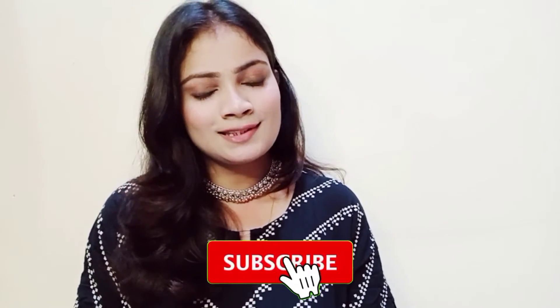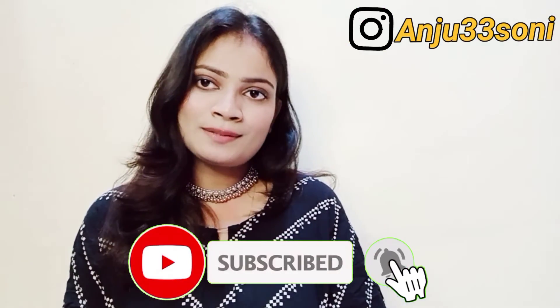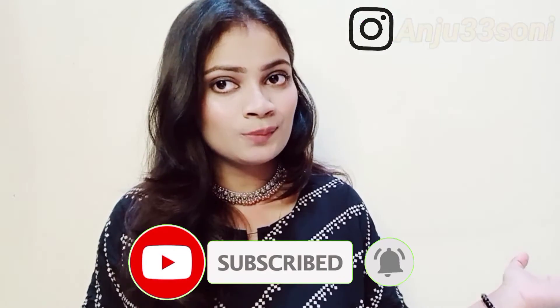If you liked the video, please do like and subscribe to my channel and press the bell icon so you don't miss any updates. Follow me on Instagram — my Instagram ID is in the description. Please do subscribe and I'll see you in the next video — bye guys!